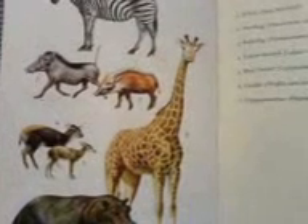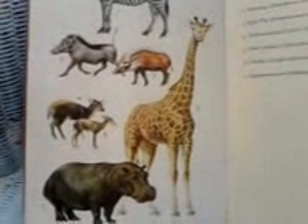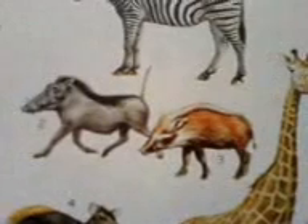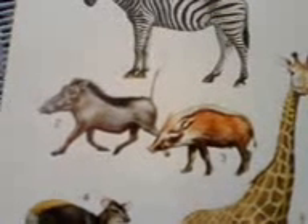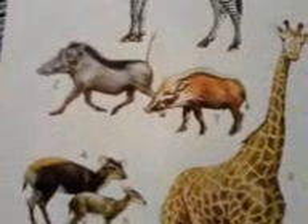The giraffe has an elongated neck to reach the succulent leaves on the top of acacia trees. The pigs — the warthog and the bush pig — have thick fur. They have very sharp tusks and can easily defend themselves against predators like leopards and caracals.